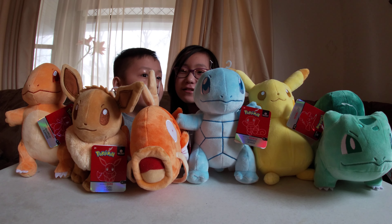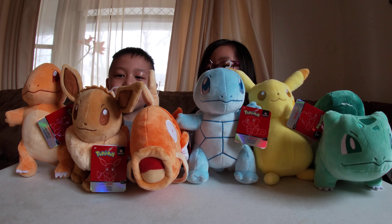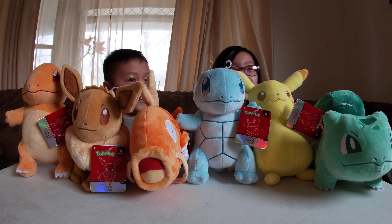Which one is your favorite? Mine's Charmander — actually no, it's Squirtle! I like Bulbasaur — it's cute!